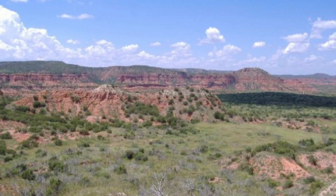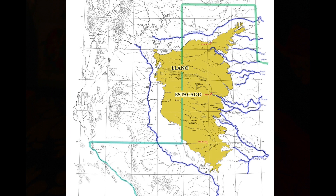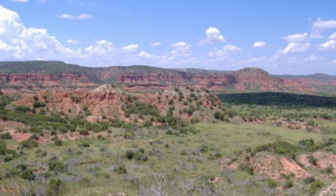Here's an image of the Caprock. This is where the land of the Rolling Plains gives way to the Panhandle country of the Llano Estacado, or the Staked Plains. Two different stories explain how it became known as the Staked Plains. One is that this caprock looks something like a palisade, or stakes set upright in the earth.